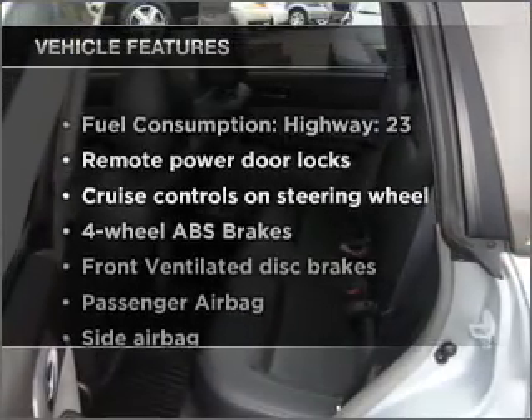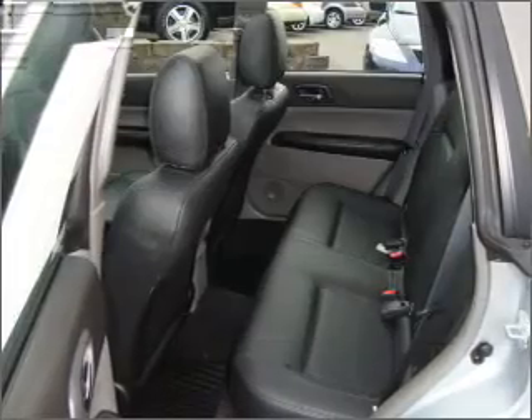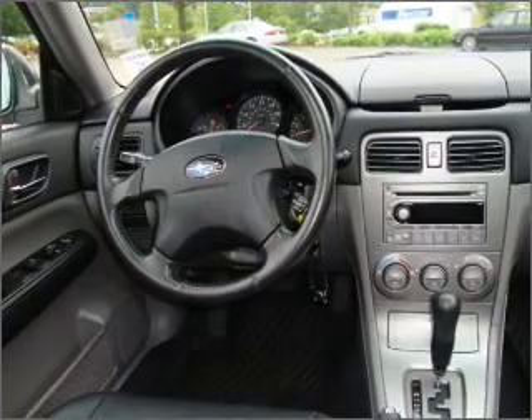With these notable features, you won't want to miss out on the opportunity to own this amazing ride: air conditioning, power door locks, power windows, power steering, cruise control, and power mirrors.